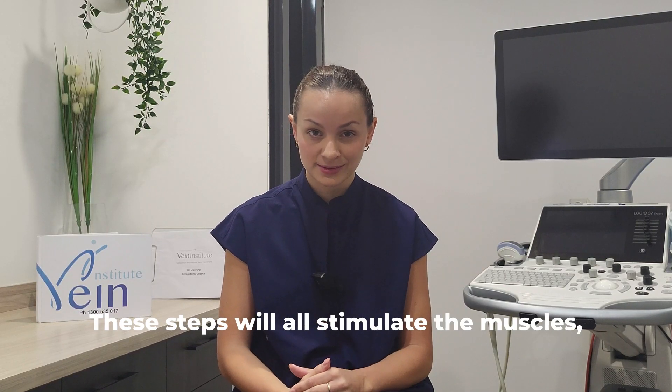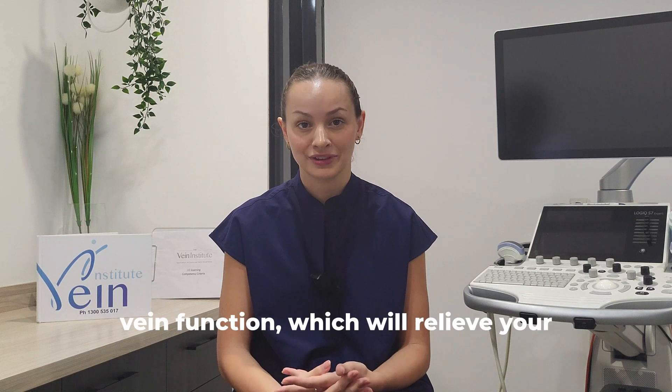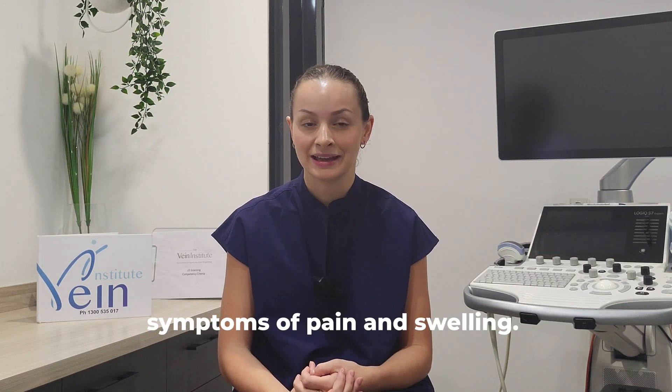These steps will all stimulate the muscles, support circulation and healthy vein function, which will relieve your symptoms of pain and swelling.